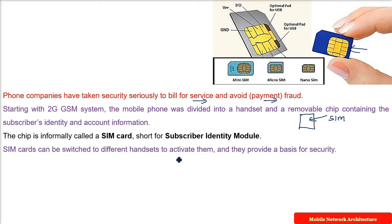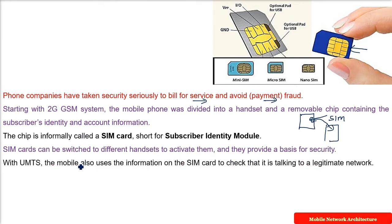What you can do is take one mobile, put in the SIM, then take this SIM and put it inside another mobile. This also provides a basis for security — people can take your mobile but they cannot use your SIM. With UMTS, the mobile also uses information on the SIM card to verify that it is actually talking to a legitimate network.